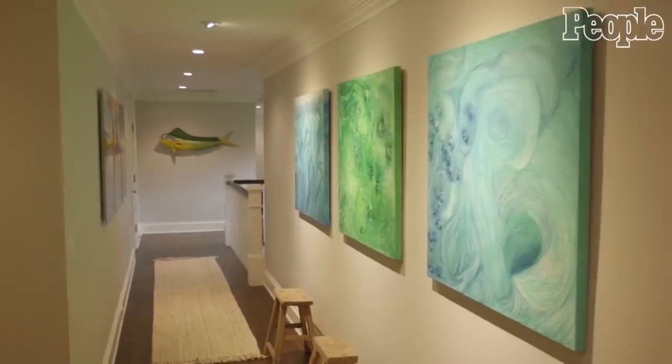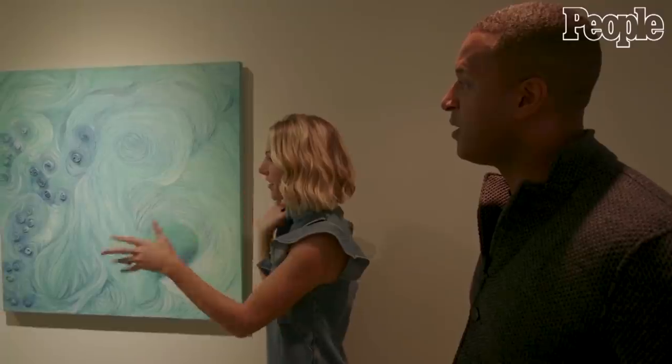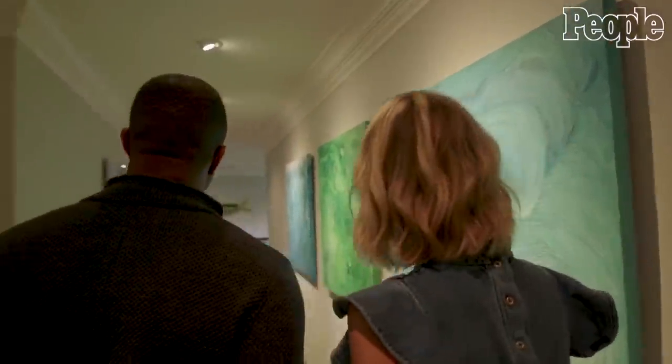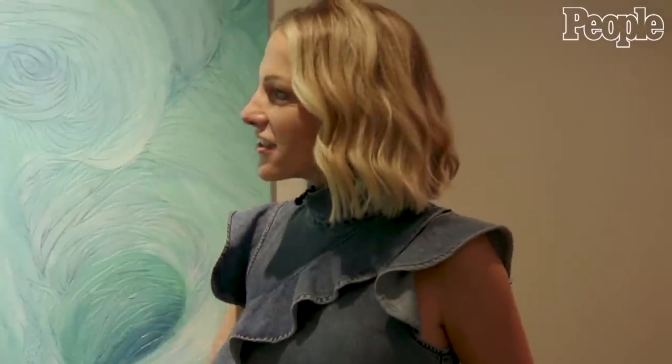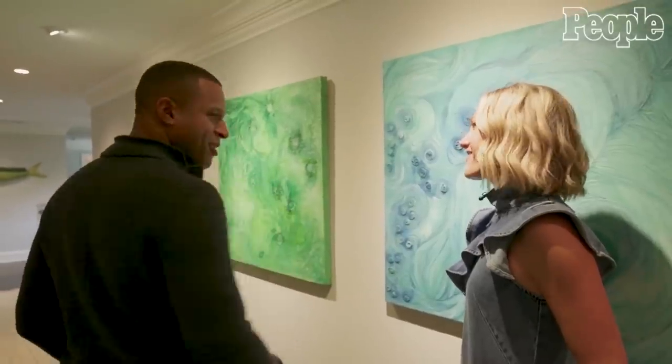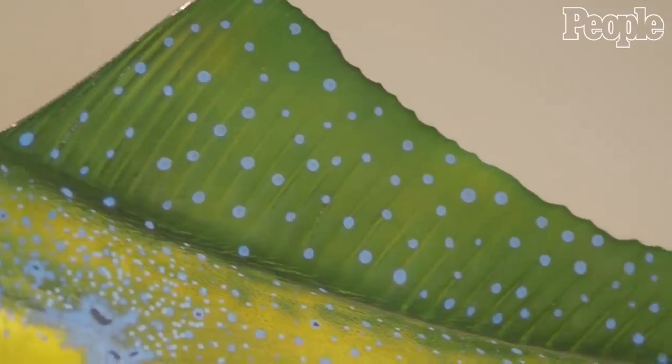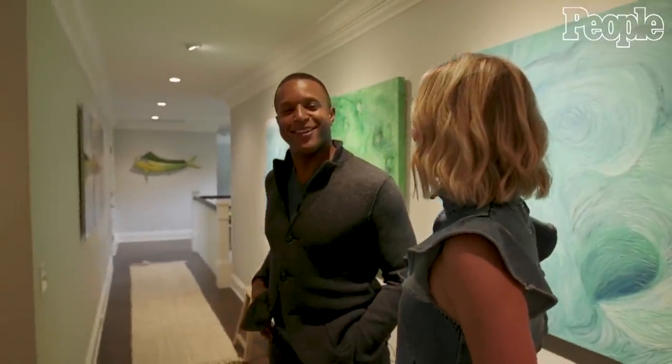This is our hallway upstairs. It took a long time because we knew we wanted to find artwork to put here, and for the longest time we just couldn't figure out what was right. It reminds me of the beach and of Miami in some sort of way because of the colors. And it looks nice with — go ahead and tell them, I don't want to tell them about your fish. I caught that fish. And she hung it there as a constant reminder, a daily reminder of my inferiority when it comes to fishing.